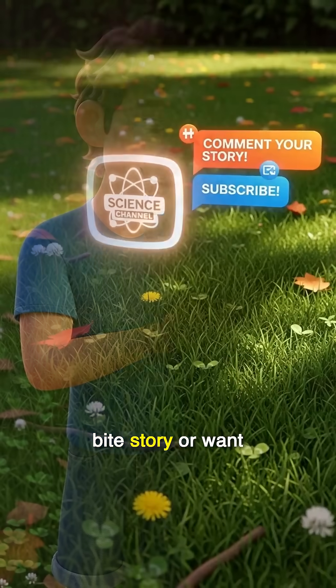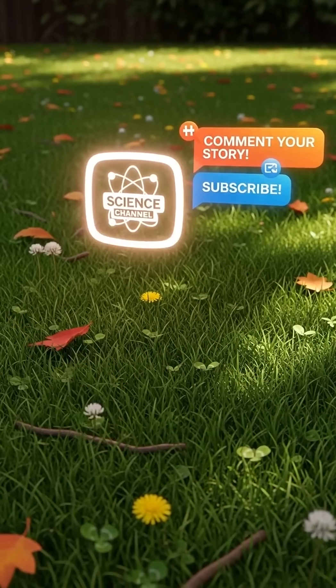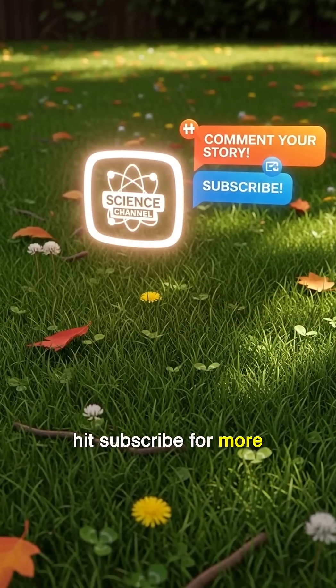Got a wild ant bite story, or want to know which ant tops the pain scale? Drop a comment and hit subscribe for more science stories that sting!